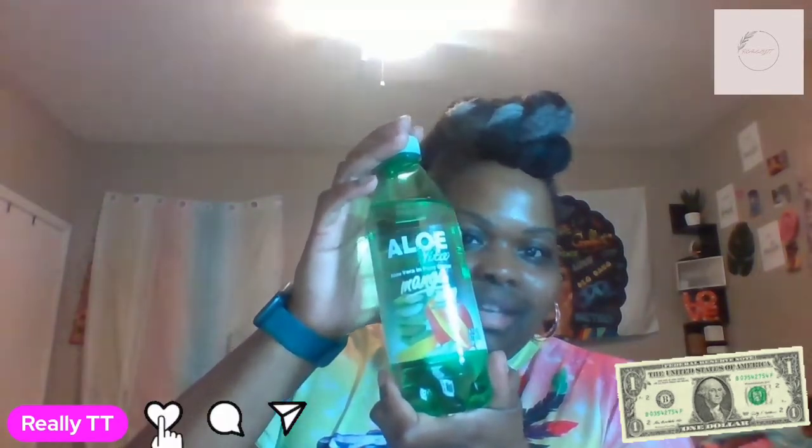The next item I got was the Aloe Vita Mango Zero Flavored Water. I can't wait to try this — I've never tried this before. Let me know if you've tried this before. They also had the green grape as well, so I got two of these, one of each.